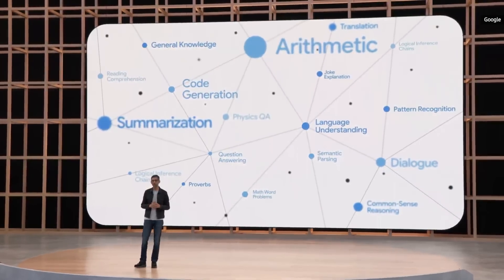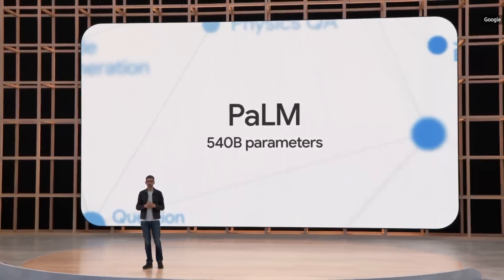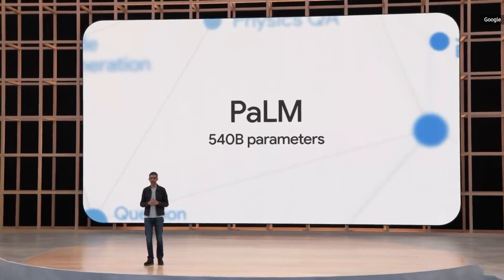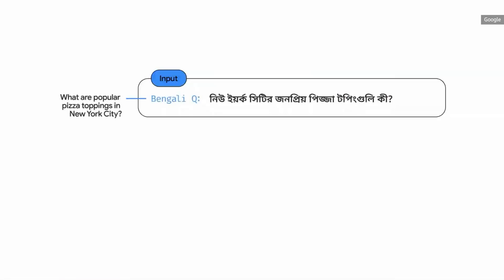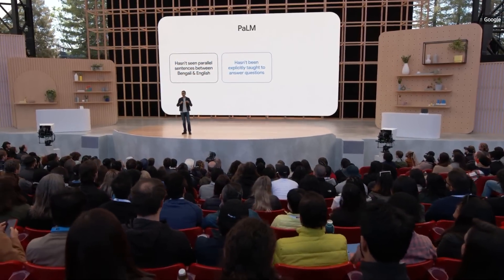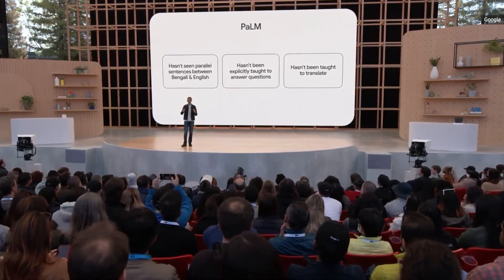We recently announced a new model called Pathways Language Model, or PaLM for short. It's our largest model to date, trained on 540 billion parameters. PaLM demonstrates breakthrough performance on many natural language processing tasks, such as generating code from text, answering a math word problem, or even explaining a joke. Impressively, the model can answer questions correctly in Bengali — it was never explicitly taught to answer questions or translate, yet it brought all of its capabilities together to do so.